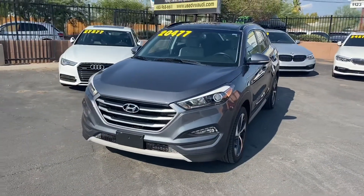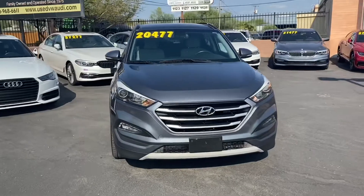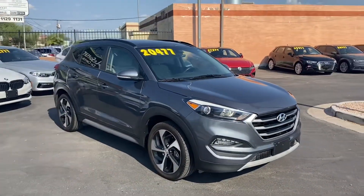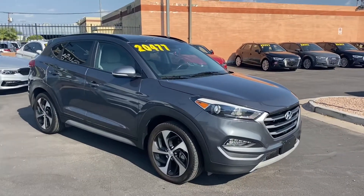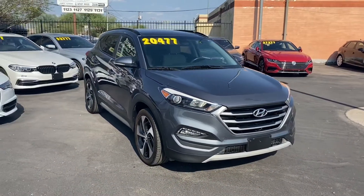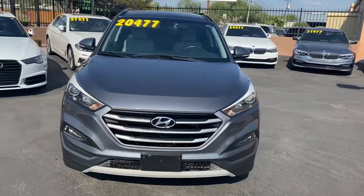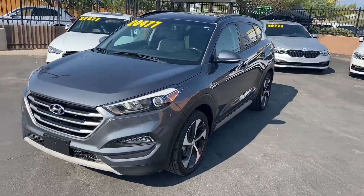To wrap it up, this is a one owner vehicle with just over 12,000 miles. It's in amazing condition, and under the hood we've got a 1.6 liter turbocharged four-cylinder engine. It gets up to 25 miles per gallon in the city and 30 on the highway, so we get awesome gas mileage on this car. Tons of space on the interior, a bunch of cool options, and all-wheel drive. Come on down to List Weird Car Company and check this car out — we'll see you guys soon.